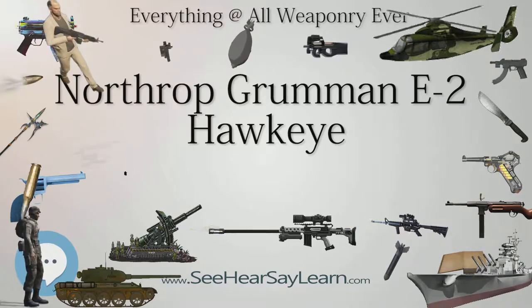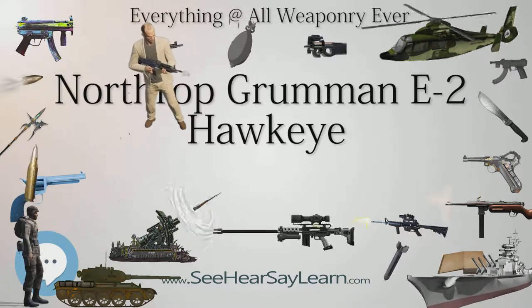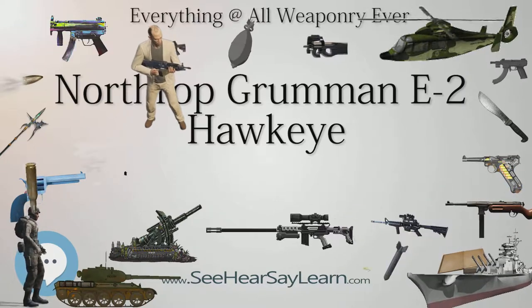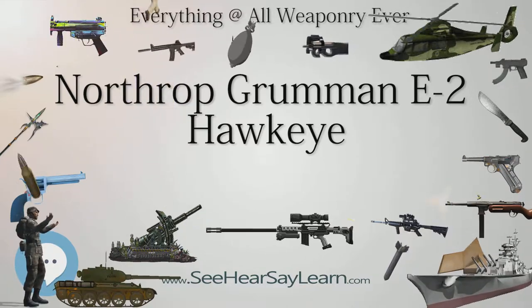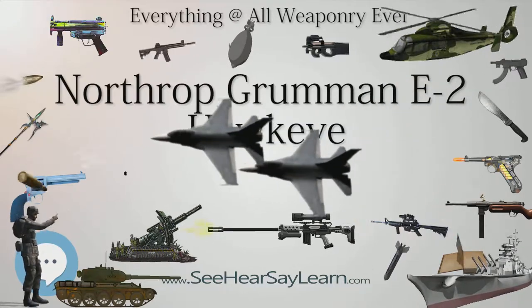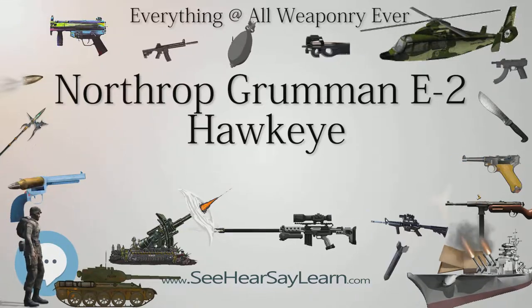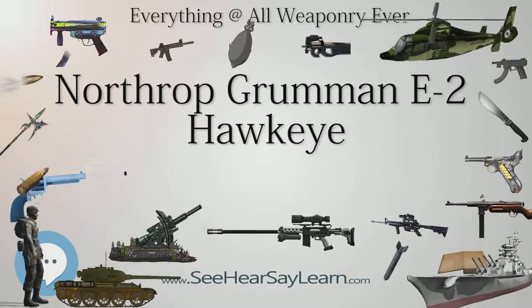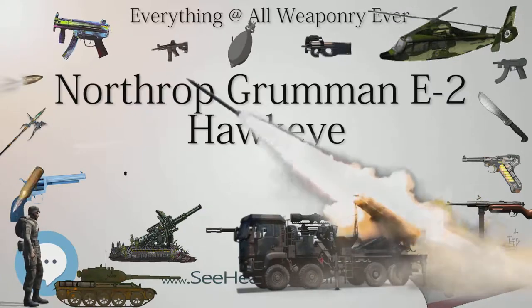Continual improvements in airborne radars through 1956 led to the construction of AEW airplanes by several different countries and armed forces. The functions of command and control and sea and air surveillance were also added. The first carrier-based aircraft to perform these missions for the U.S. Navy and its allies was the Douglas A.D. Skyraider, which was replaced by the Grumman E-1 Tracer — a modified version of the S-2 Tracker twin-engine anti-submarine warfare aircraft, with the radar carried in an airfoil-shaped radome above the fuselage.